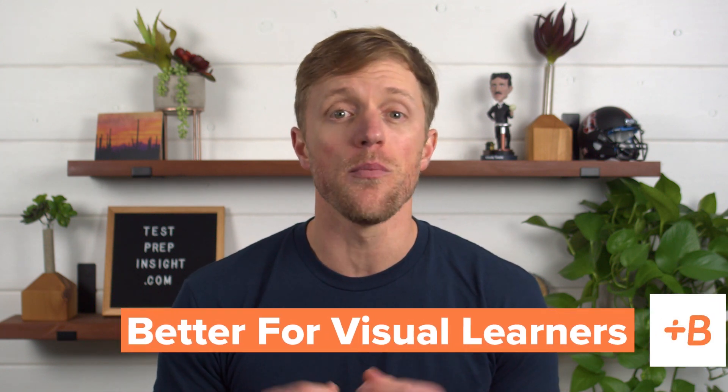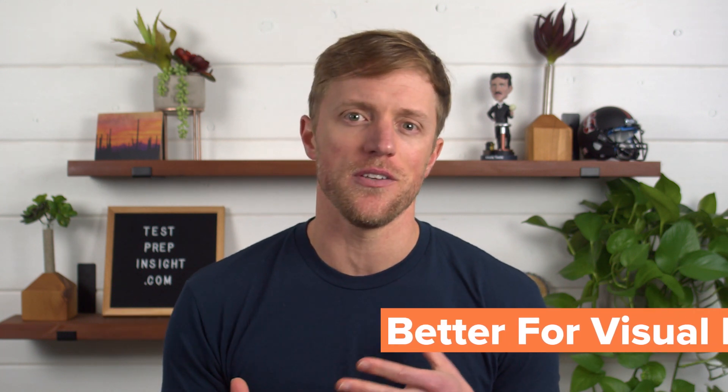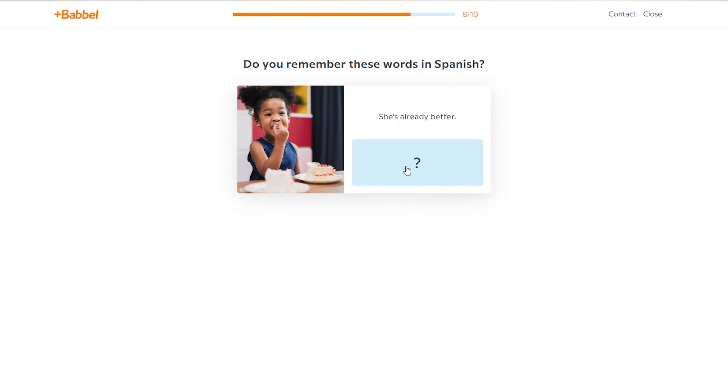Now let's switch sides and cover the major advantages in favor of Babbel. Number one is that their lessons are more geared towards visual learners. With Rocket, besides the limited amount of images used in their language and culture lessons, there's really not a ton of visuals, which may be unsettling for some folks. There are certain people who learn best by viewing images and associating them with words and phrases — that's just how some people absorb and retain new words. But this comes down to personal preference; for those who learn best through visuals, Babbel definitely has the leg up over Rocket.